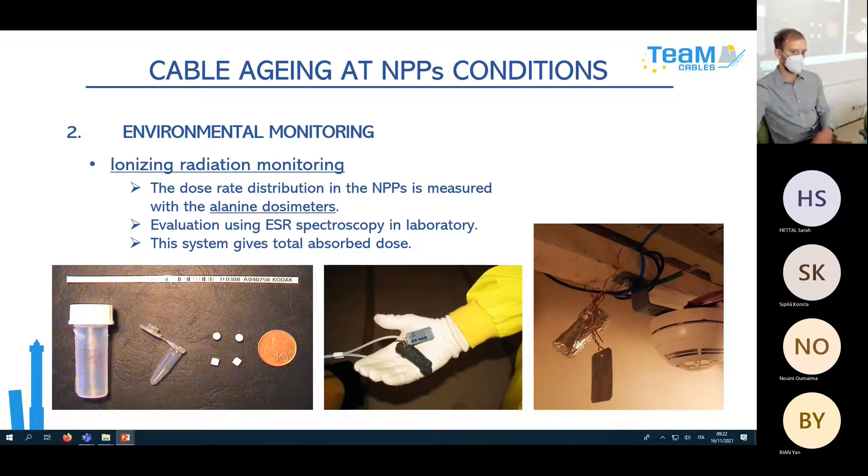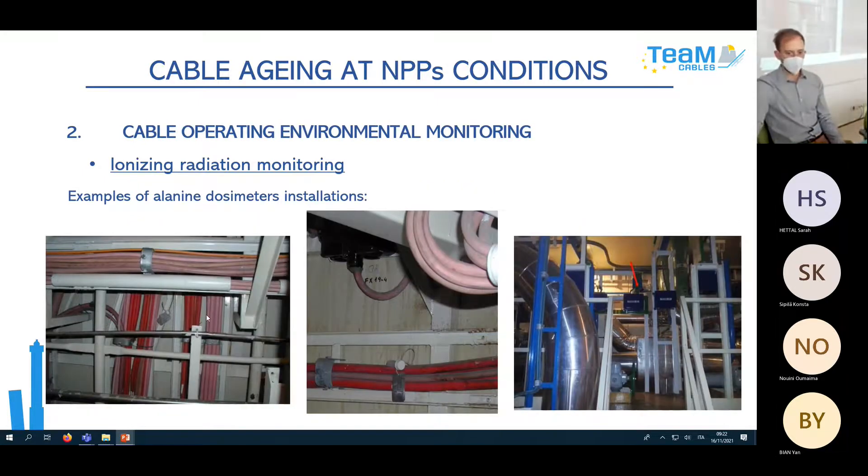For ionizing radiation monitoring we use alanine dosimeters, placed inside protective vessels and hung at various positions — for example under the ceiling. Again, careful systematization is necessary. When you come back after a year, you may forget where you placed them. Without precise planning, it can take a very long time to find them inside the plant.